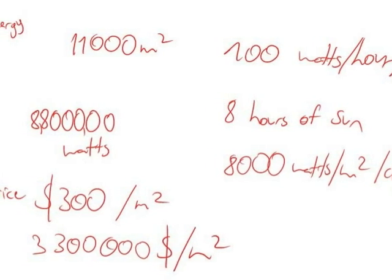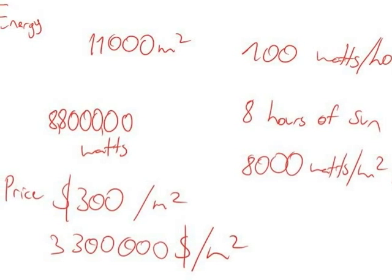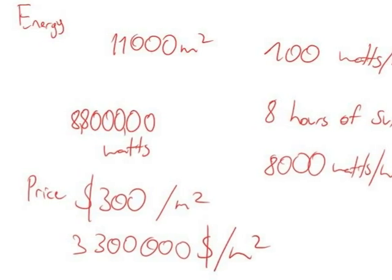The downside is that we'd have to pay around probably more than three million dollars, so this is just a price guess — a rough range. Goodbye.